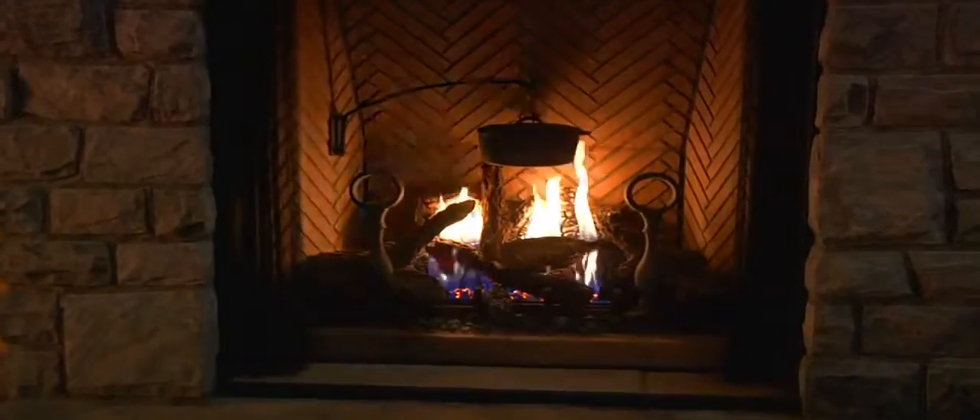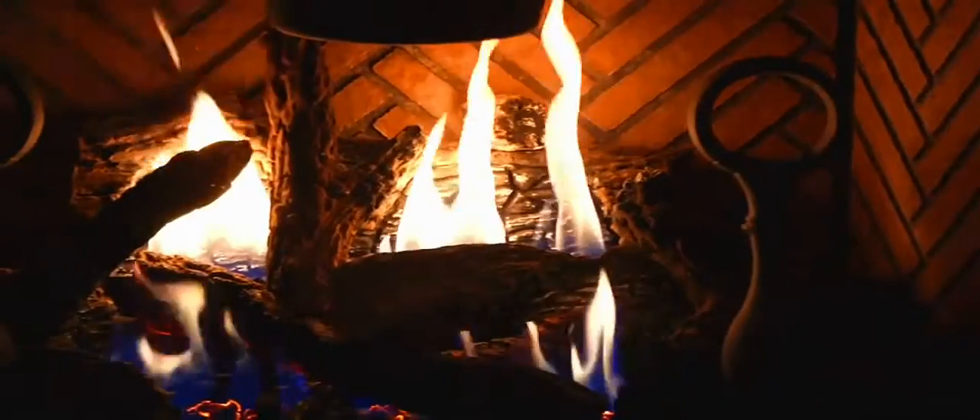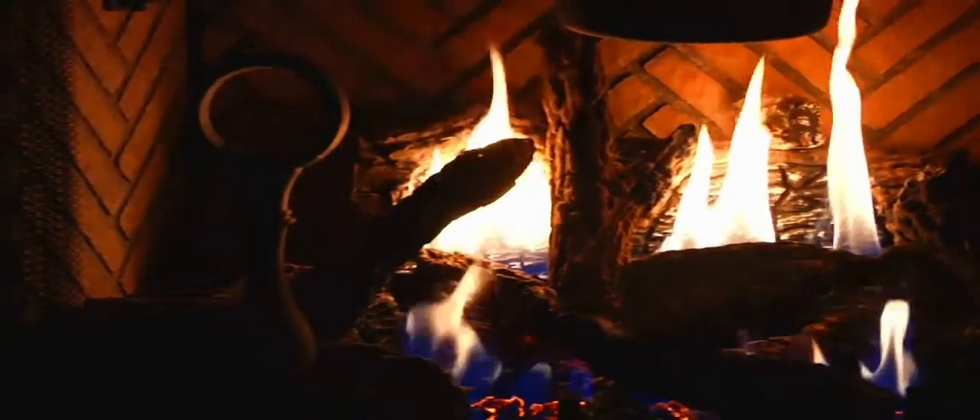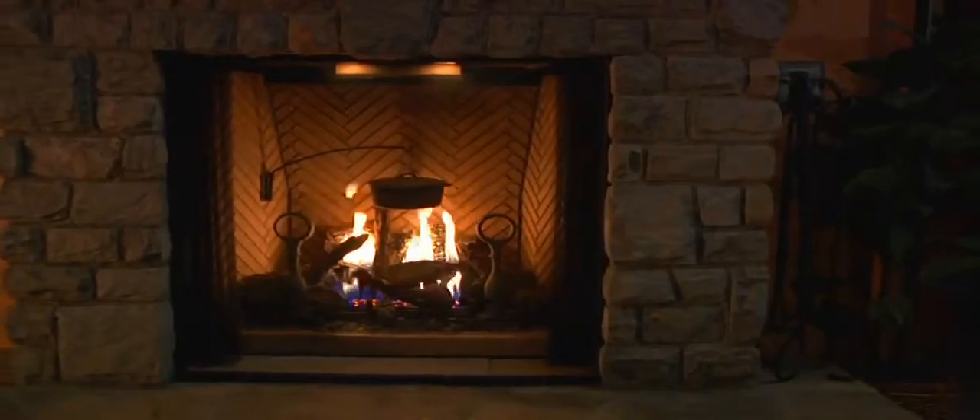With an incredible 50,000 BTUs and 75% efficiency, this colossal fireplace not only looks grand, it creates the perfect amount of heat required for a larger area.